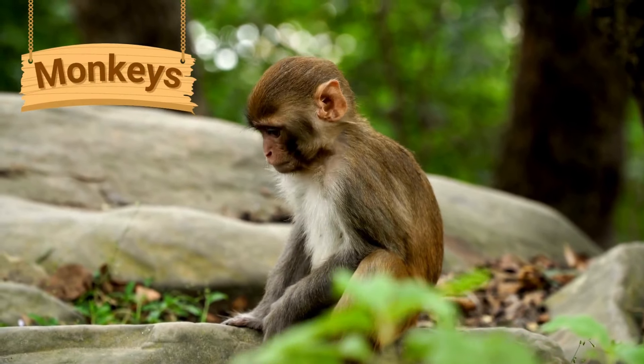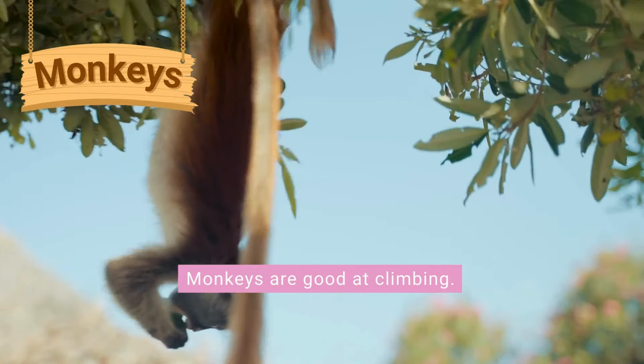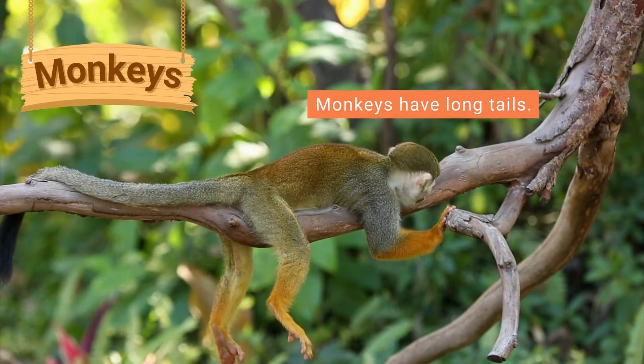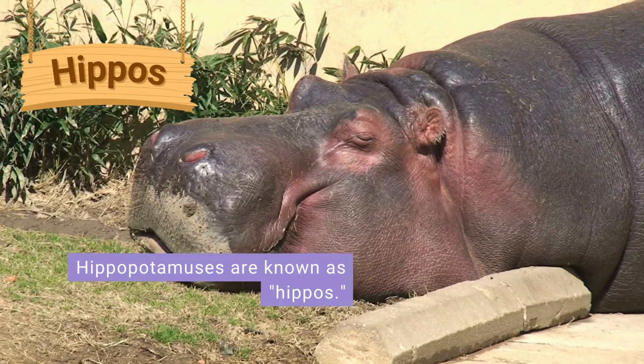Monkeys are small furry animals that usually live in trees. They are very good at climbing and can swing through forests by gripping onto branches and vines. They usually have long tails which they can use for balancing and gripping onto branches.